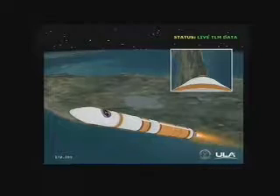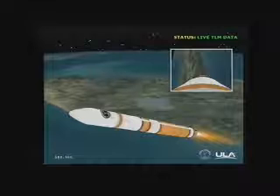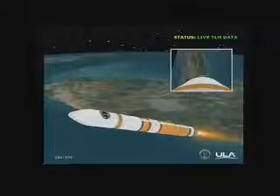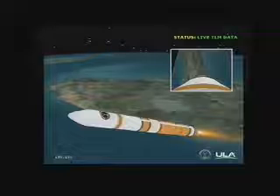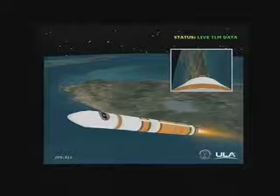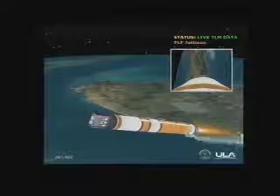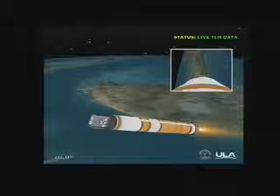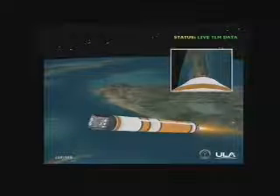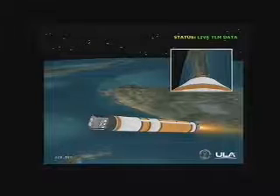The next major event is the separation of the payload fairing, less than 30 seconds from now. Passing 3 minutes, 10 seconds. Altitude now passing 61 nautical miles. Good engine control on the first stage. And we have fairing separation. Three minutes 40 seconds in. Altitude now 79.2 nautical miles, velocity 14,012 feet per second, downrange distance 166 nautical miles.